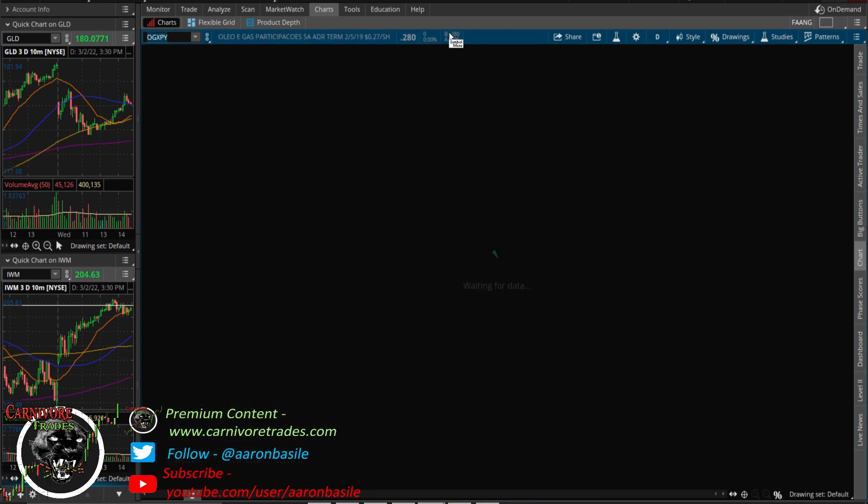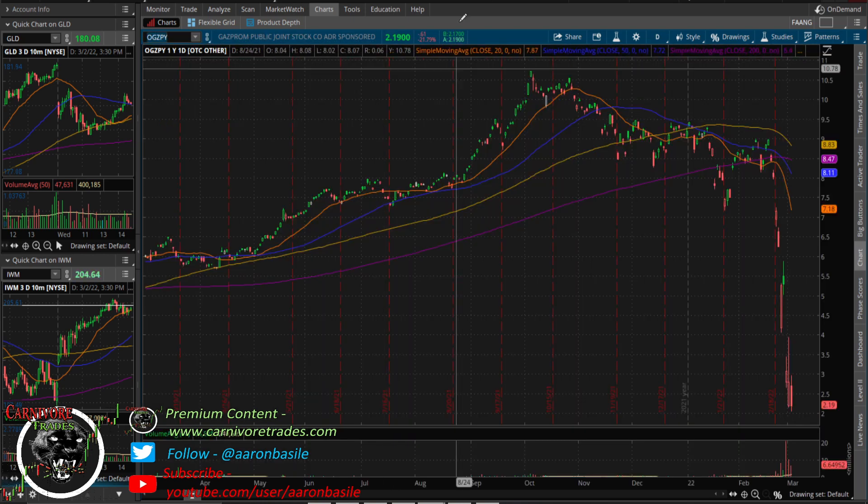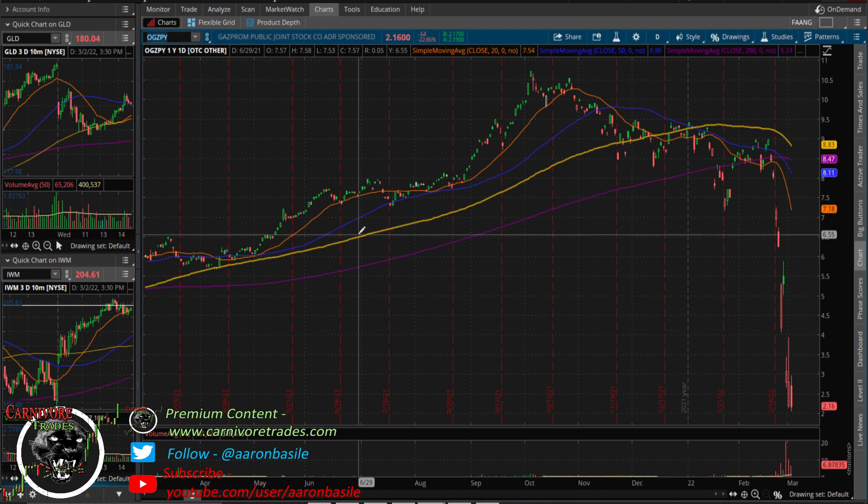I picked up some Gazprom yesterday — just a tiny spec position, basically treating it like an option. Once these things bottom, liquidity dries up, there are no sellers left and nothing but buyers. It's interesting that Robin Hood is forcing people to sell — not just restricting buyers, but literally forcing sales. Something to keep an eye on.